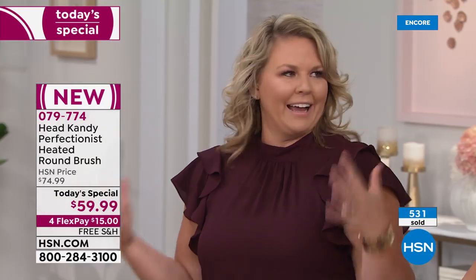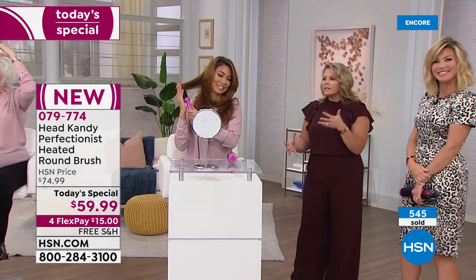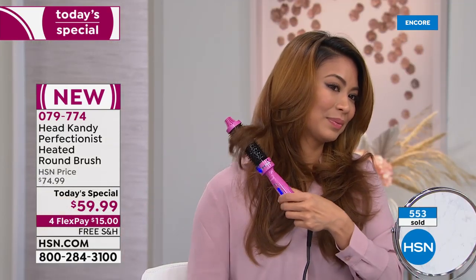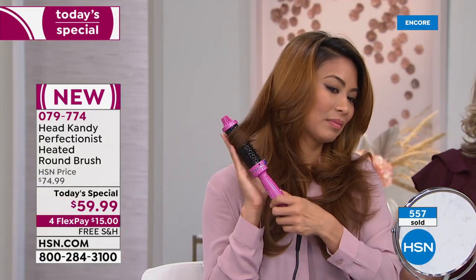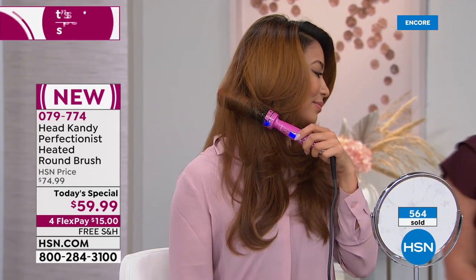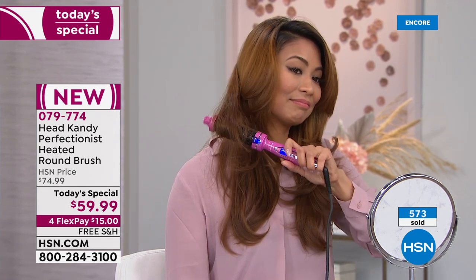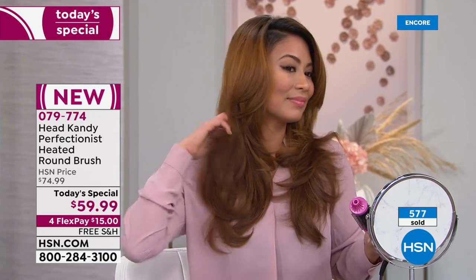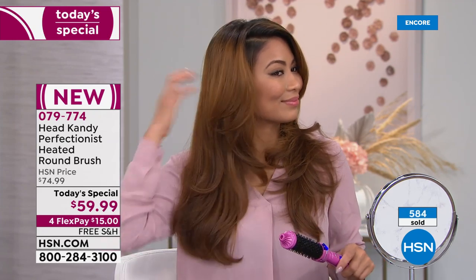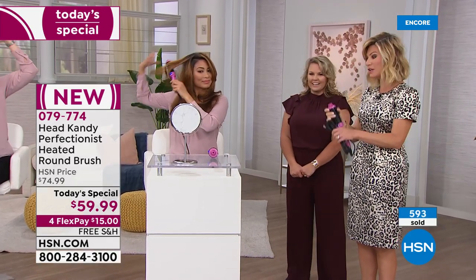Creating a tool that makes it easy for you to feel incredible and get style and movement effortlessly is so important to the brand. Notice this is not getting hot on Val's face — you're not going to burn your ear, your neck, or your forehead. That's very important. You choose your barrel: larger gives volume, smaller gives more of a wave.